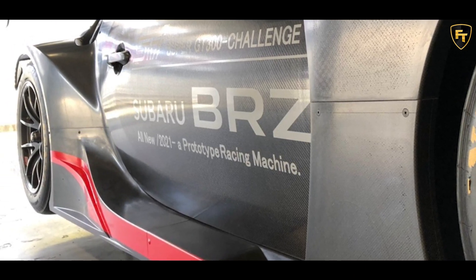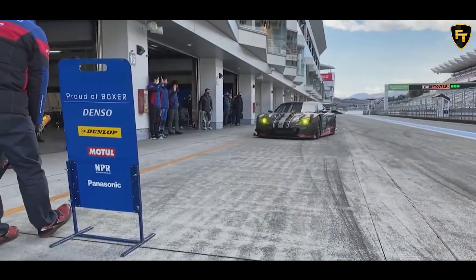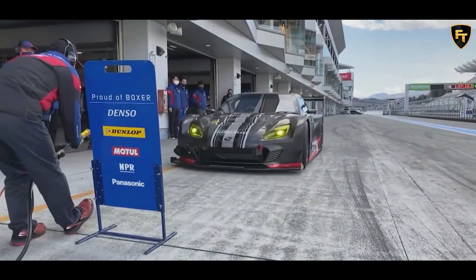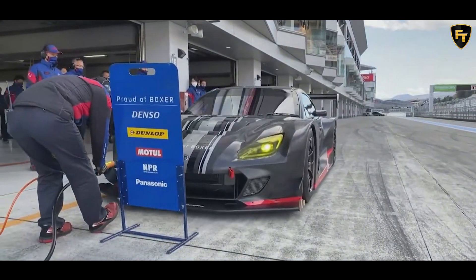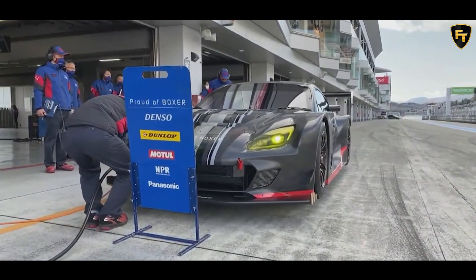Little is known about the race car at this point, but the 2022 BRZ will go on sale in the United States next fall and feature a naturally aspirated 2.4-liter four-cylinder boxer engine that develops 228 horsepower and 180 pound-feet of torque.